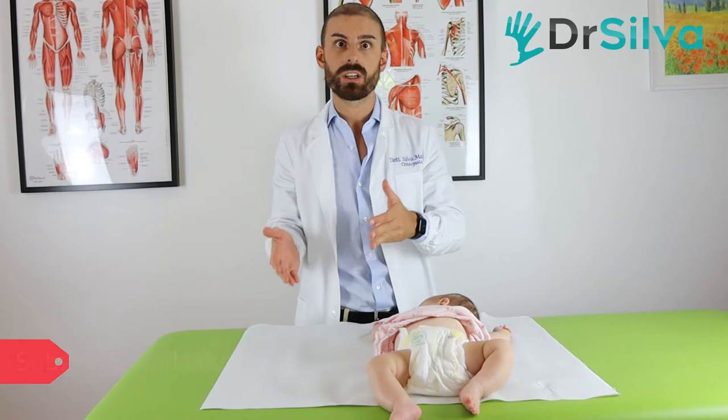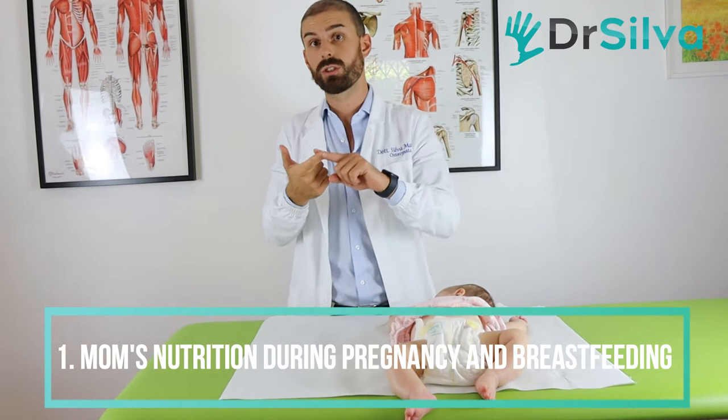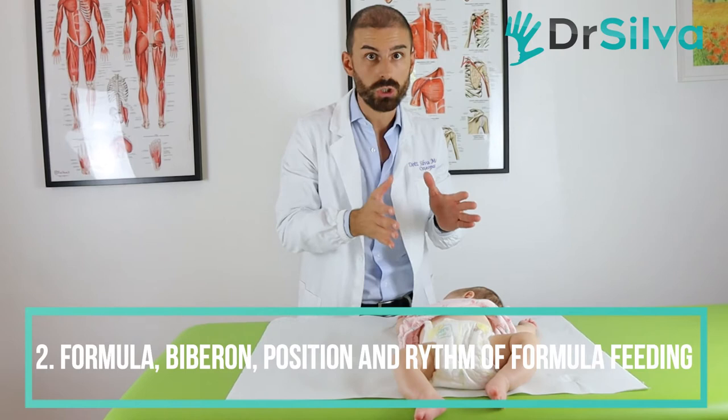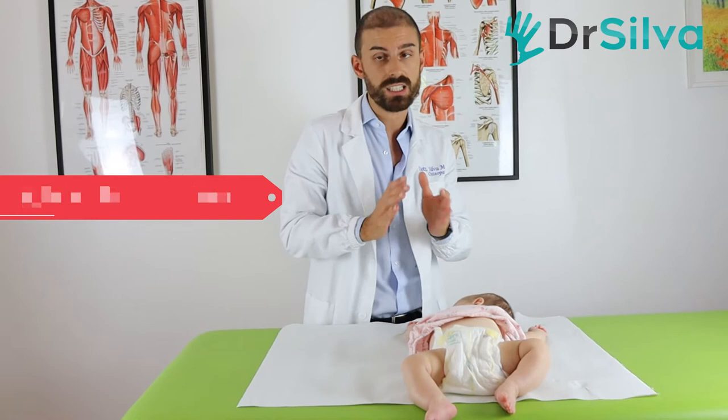Why does the belly get inflamed? If the baby is breastfed, it depends on the nutrition of the mom during pregnancy and during the breastfeeding period. If the baby is bottle-fed, we need to know more about the brand and typology of milk, the bottle, the position, and the rhythm of suction.